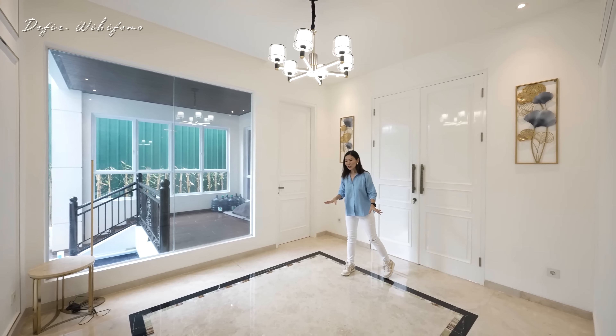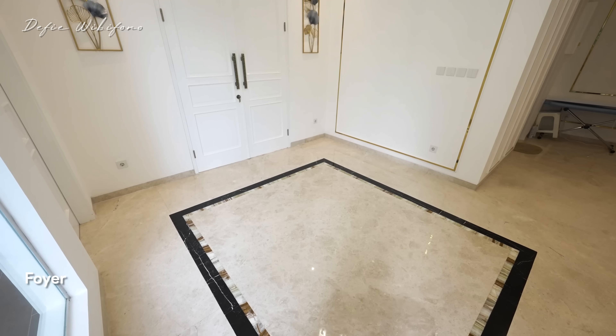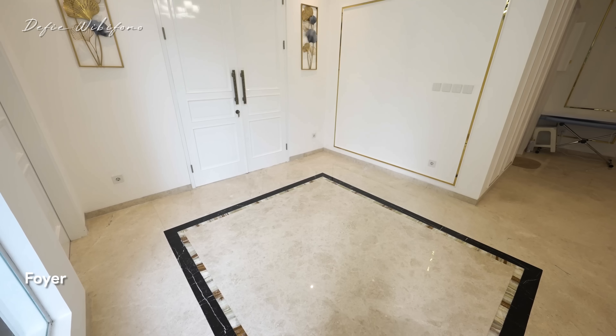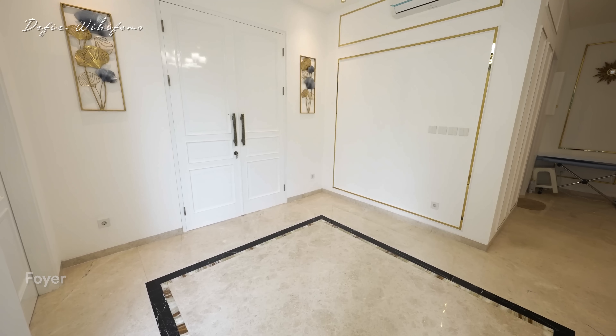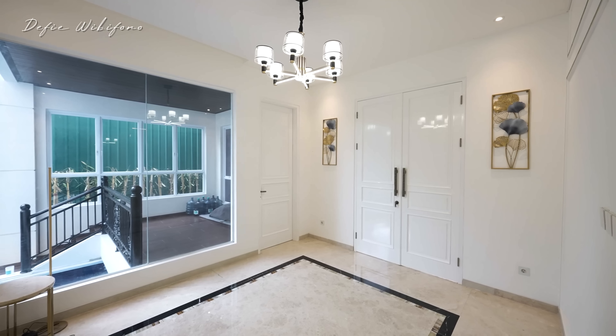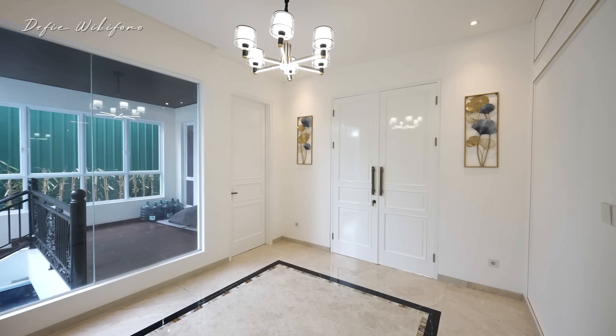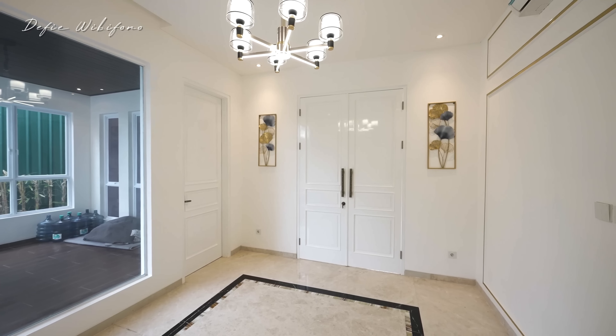Begitu masuk langsung ketemu dengan area foyer. Foyernya memang belum full interior, tapi dindingnya semuanya sudah di-interior ya, sudah ditambahkan molding. Warna putih dipadukan dengan warna gold. Lalu sandalier di setiap ruangan sudah ada, lantainya sudah menggunakan lantai marmer — marmernya slab, gede banget.